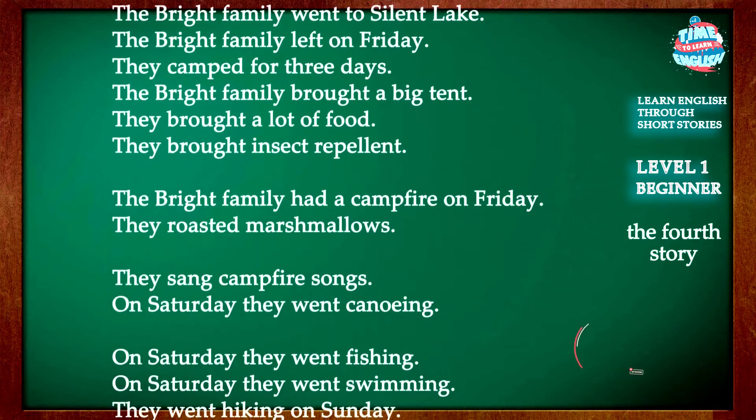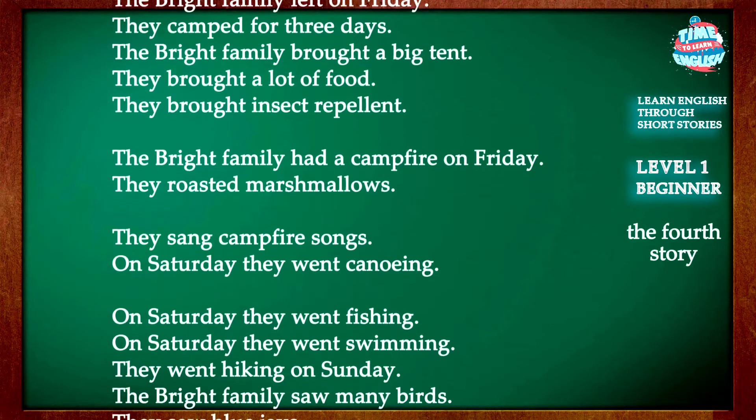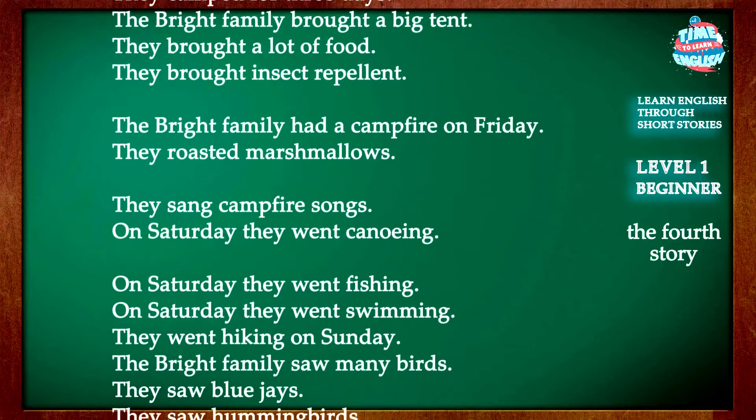The Bright family had a campfire on Friday. They roasted marshmallows and sang campfire songs.